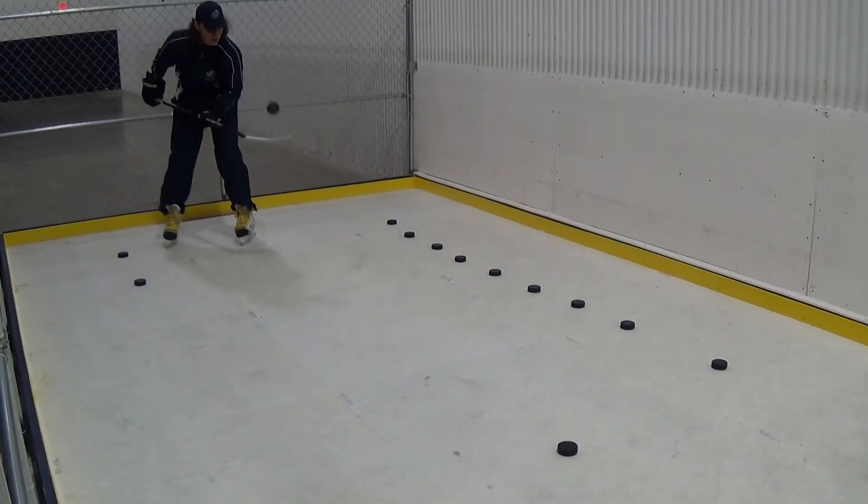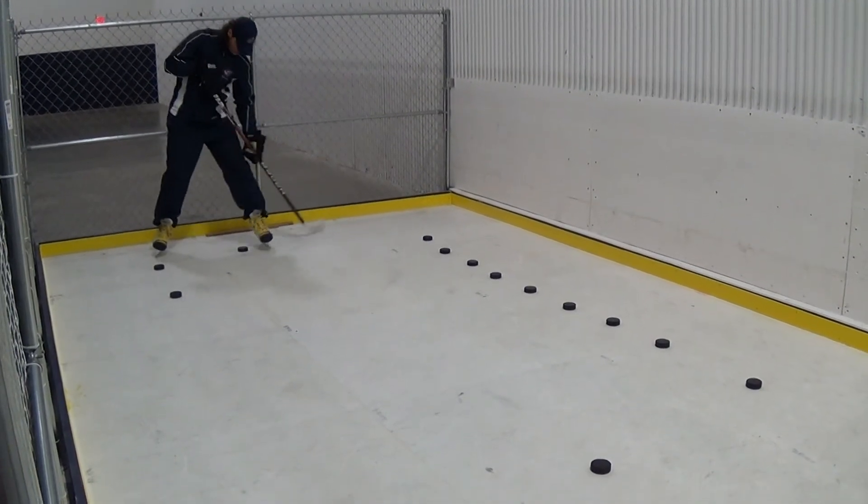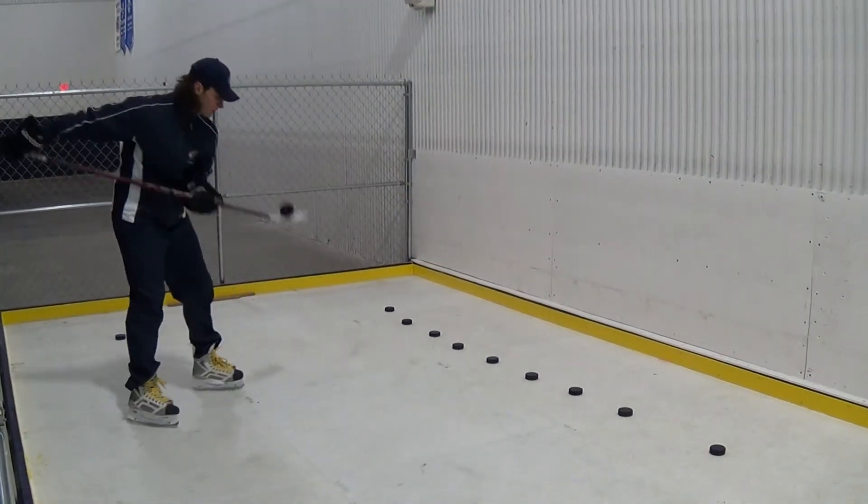In combination with the skating treadmill and rapid shot, the Stick Workstation provides another tool to take your game to the next level. For more information check us out at thechiller.com.